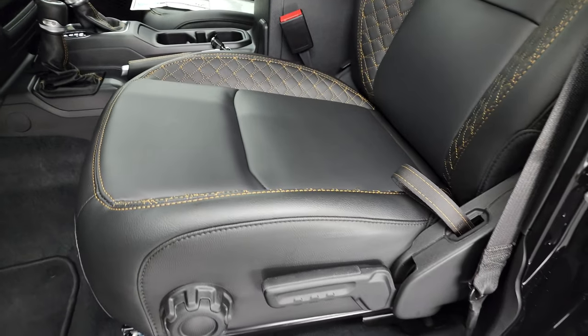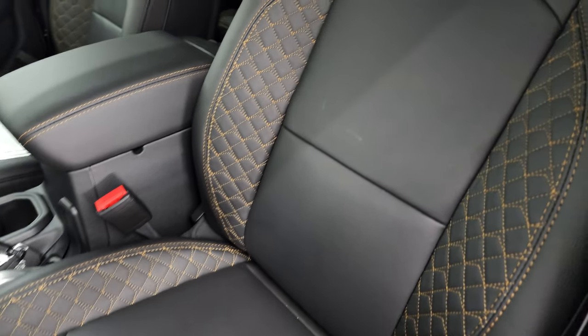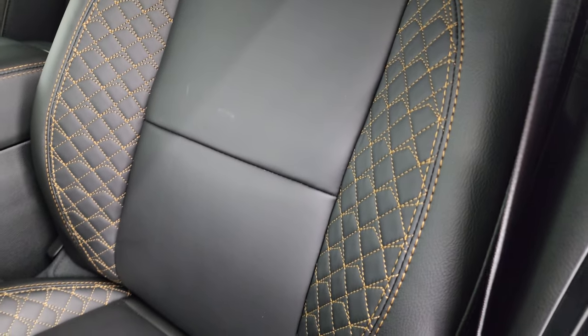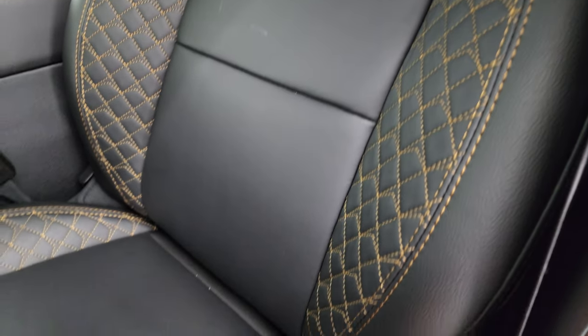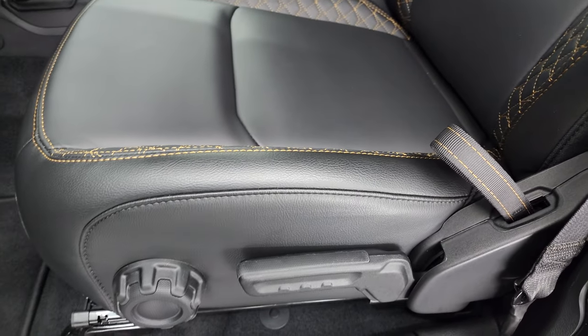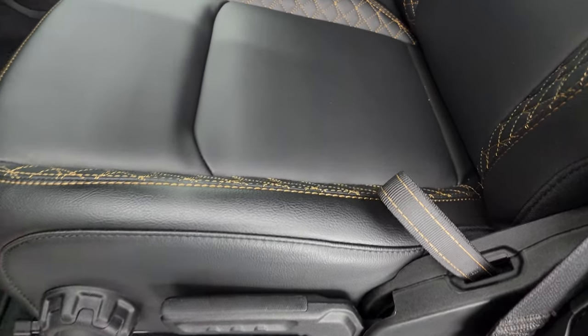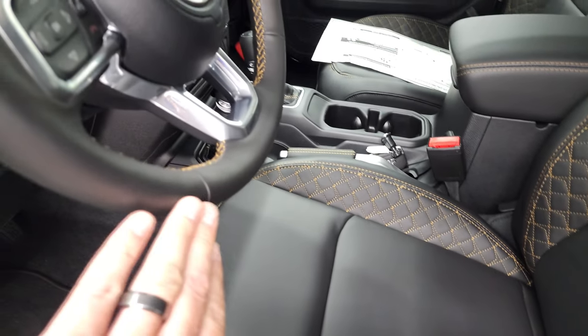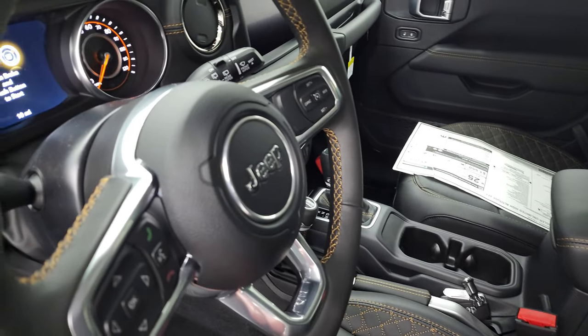This is my favorite part of the high-altitude package — the black leather seats with the quilted stitching. The copper stitching really looks good. You get the seat height adjuster, and they do have side airbags standard on the Wranglers now. Notice you get that stitching on the steering wheel as well.